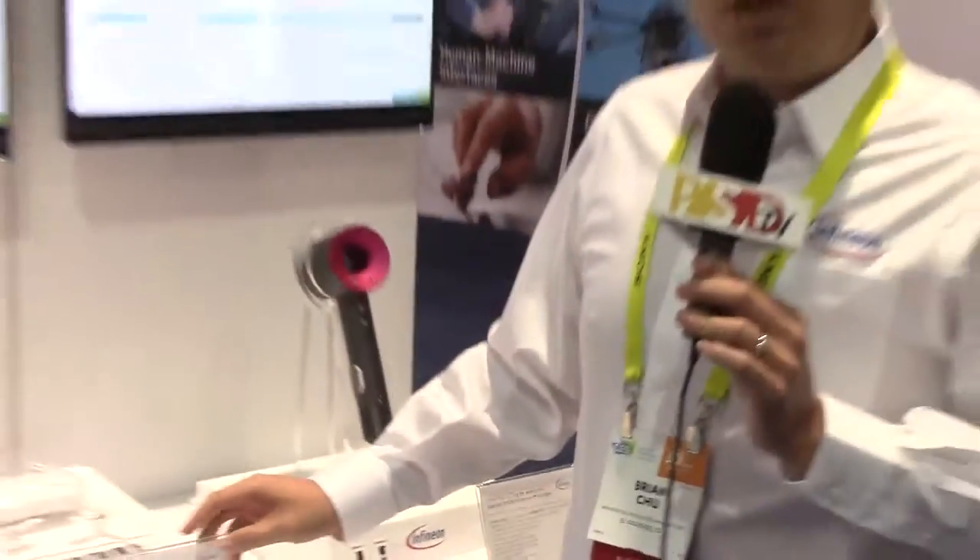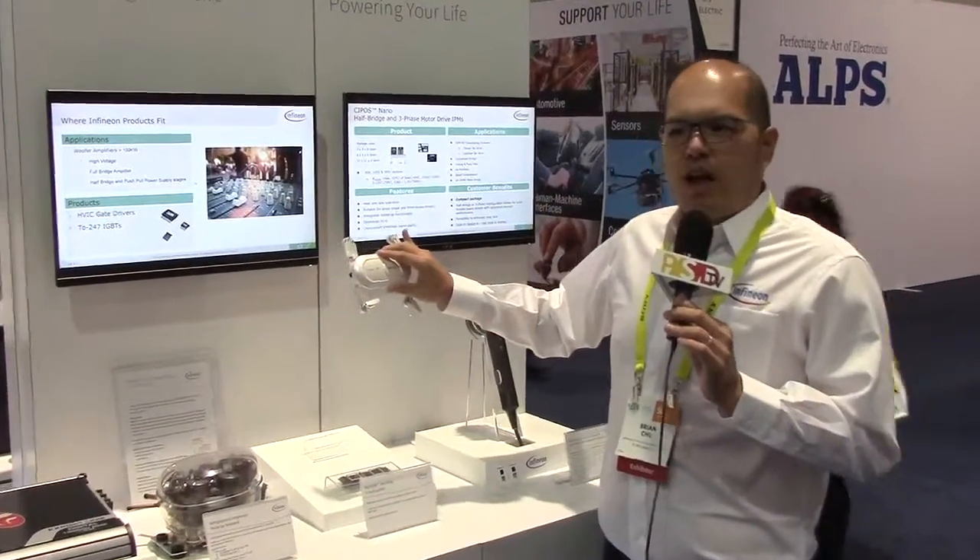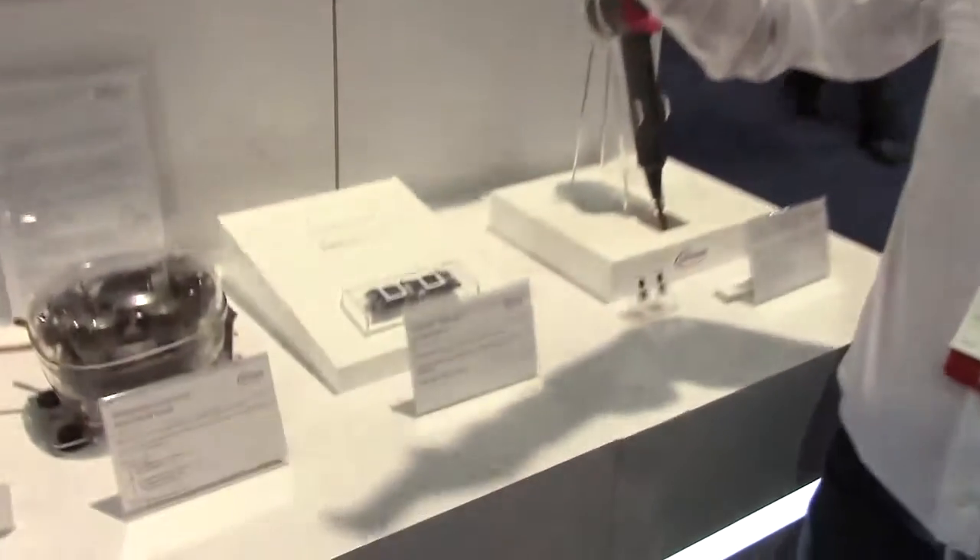The next demo we have is the iMotion controller. It's right inside this drone that helps to power the four propellers that helps the customer to design the pocket size of the drones.